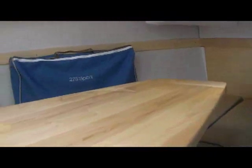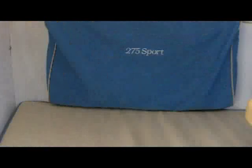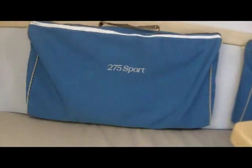As we move to the interior, you'll see the maple interior and these blue bags that zip onto the side. There's a little track that they fit into. They can be taken home and loaded with your sailing gear, clothing, or anything else you've brought down to the boat.